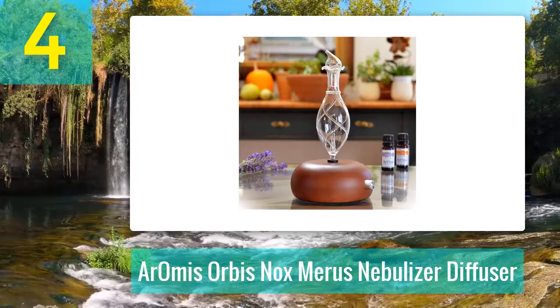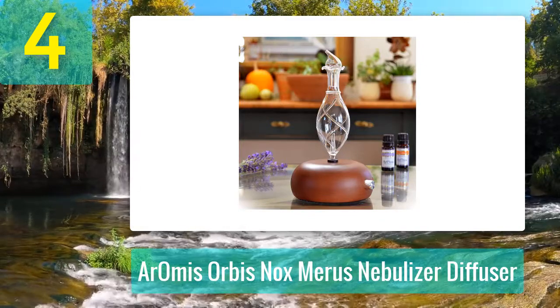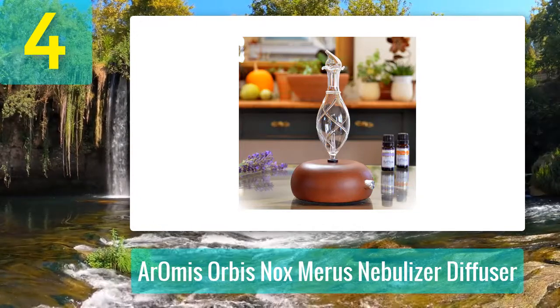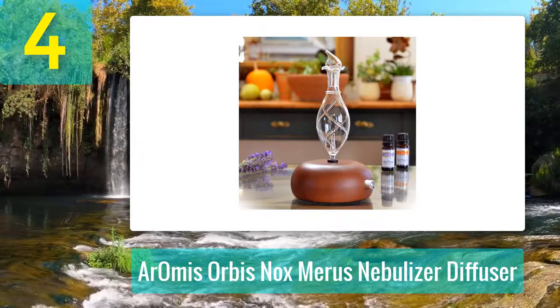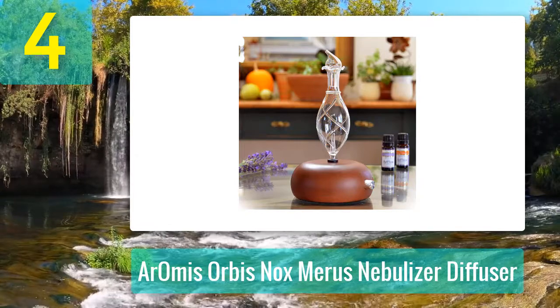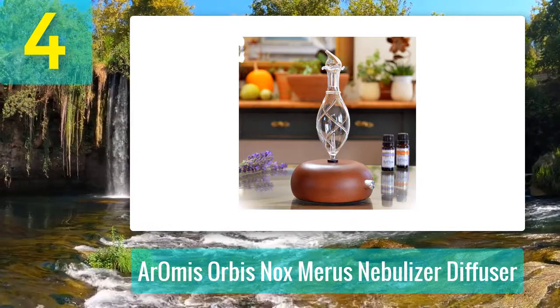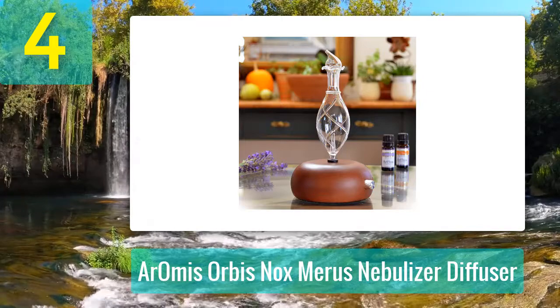Coming in at number 4: Aromis Orbis Nox Meru's Nebulizer Diffuser. The unit is a professional-grade aromatherapy nebulizer diffuser that puts out a cold vapor. Nebulizers do not use water in a water tank. The versatile unit emits a cool mist without using heat, therefore the 100% pure essential oils do not disperse as quickly, so you will feel the oils' effects for a longer time.